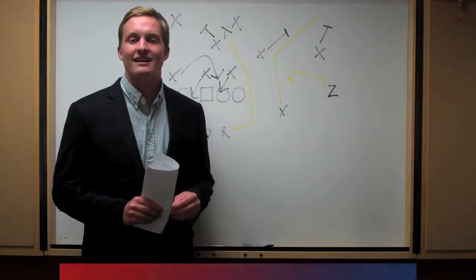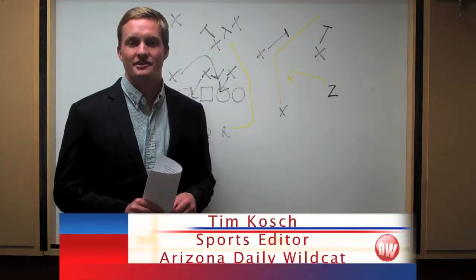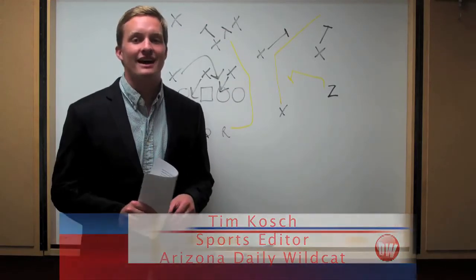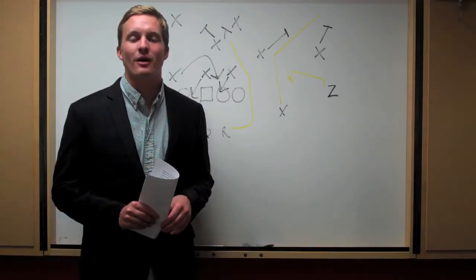Welcome back to DailyWildcat.com's video breakdown of Arizona football. What a game last week between the Wildcats and the Hawkeyes. There were a lot of ups and a lot of downs for Arizona — let's look at them all.